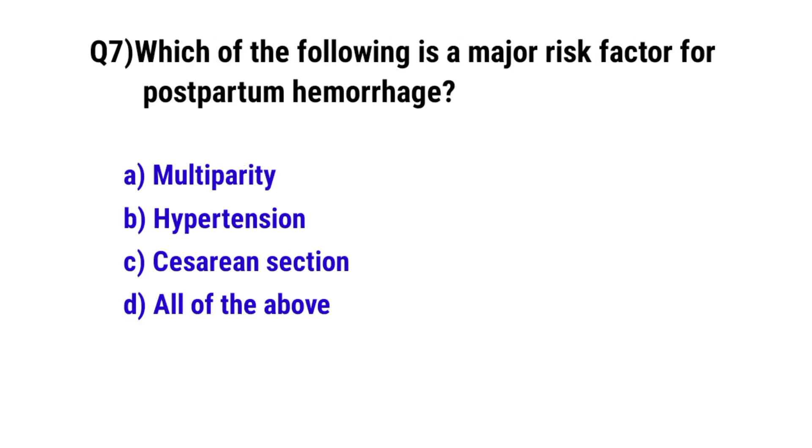Question No. 7. Which of the following is a major risk factor for postpartum hemorrhage? The correct option is D: all of the above.